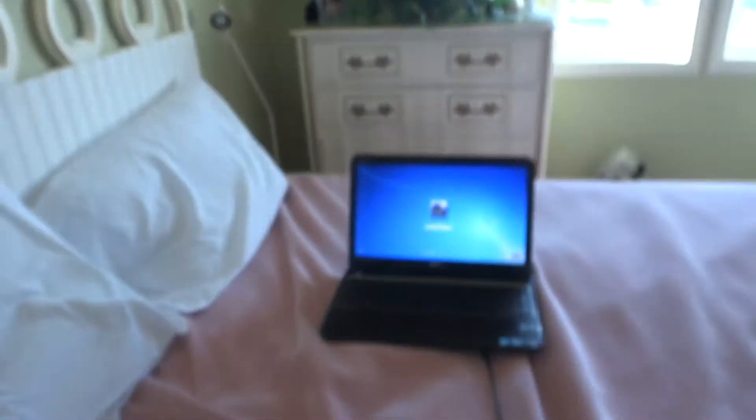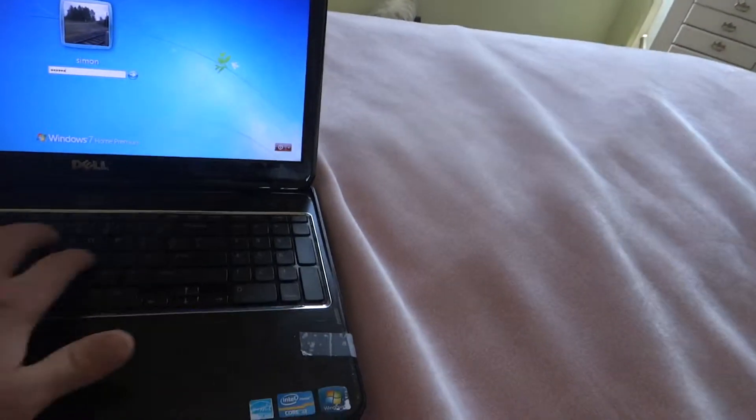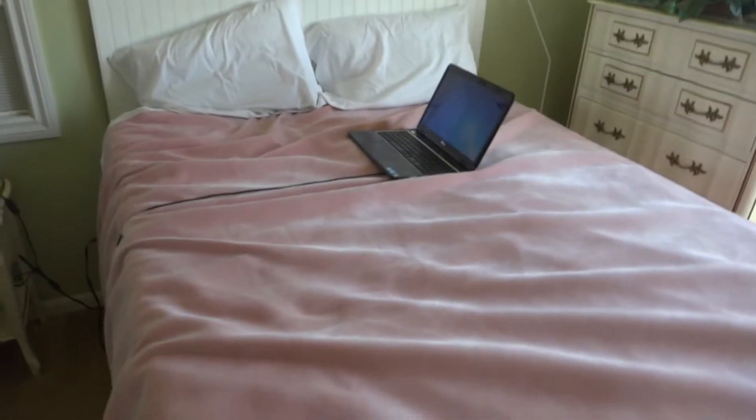And here's my laptop with the Windows logo — I actually logged in. Very nice bed. I'll be honest, I don't know a thing about bed sizes. I think it's a double, but I don't know. Could be a queen. Could be anything for that matter.